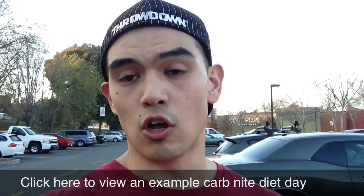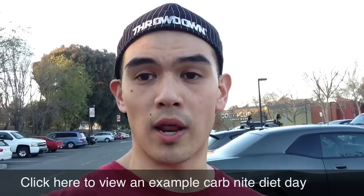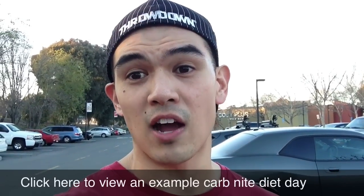If you want to see an example, I have another longer video where I show you what I eat throughout the day when I do the Carb Night Diet, so you get a better idea of how it works.